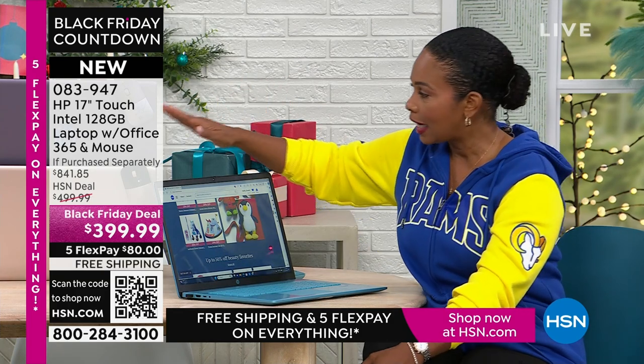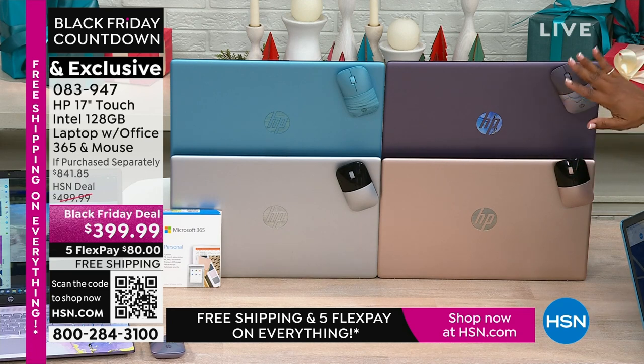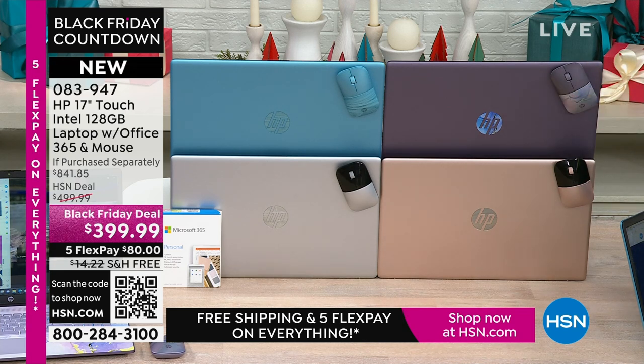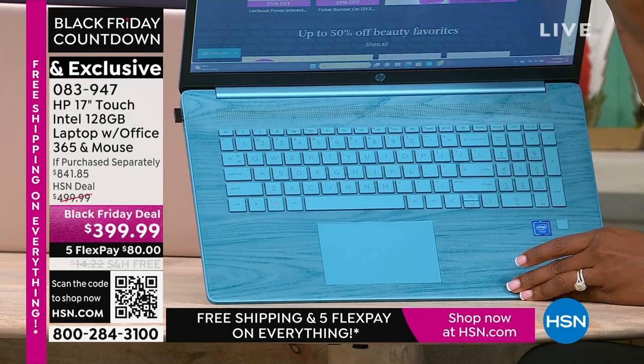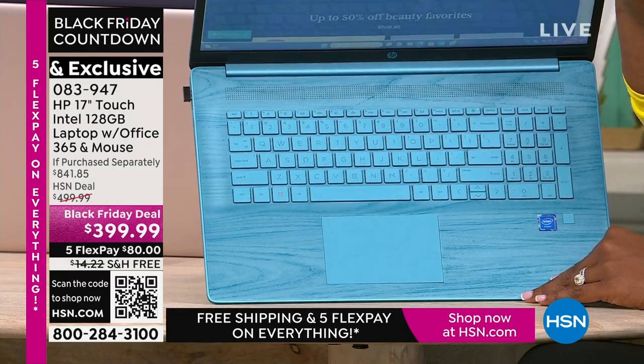If you want the rose gold, we've got about 150 of those remaining. If you want the lavender or the teal — I don't care what store you go to or how early you get up tomorrow morning, you're not going to find those two colors anywhere else except right here at HSN. Then of course we have the silver. Let me show you the teal keyboard — how beautiful is that? So pretty. And the wireless mouse as well — HP makes it functional but also beautiful. We'll show you the lavender one in just a moment.